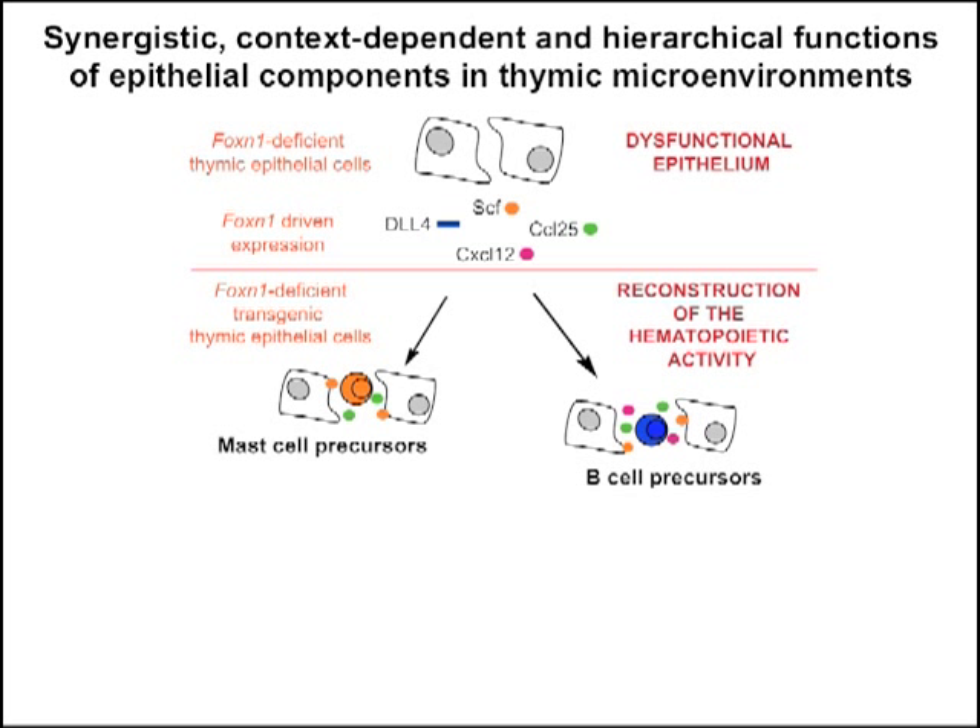Additional expression of CXCL12 generated a lymphopoietic niche. We found a massive increase in hematopoietic cells with the simultaneous expression of CCL25, CXCL12, and SCF, and these cells were mainly immature B cells. However, when the transgenic thymic lobes were cultured in vitro, the resident B cells differentiated into mature B cells.